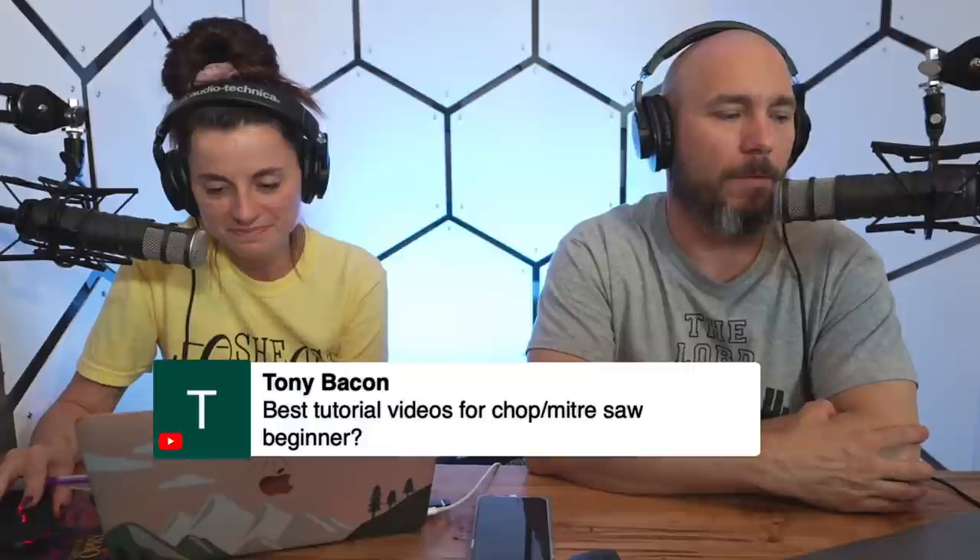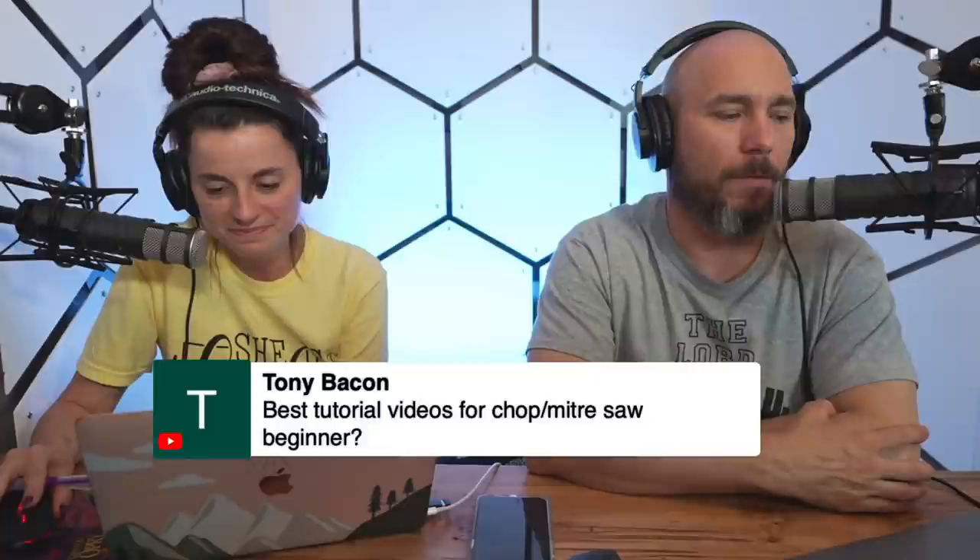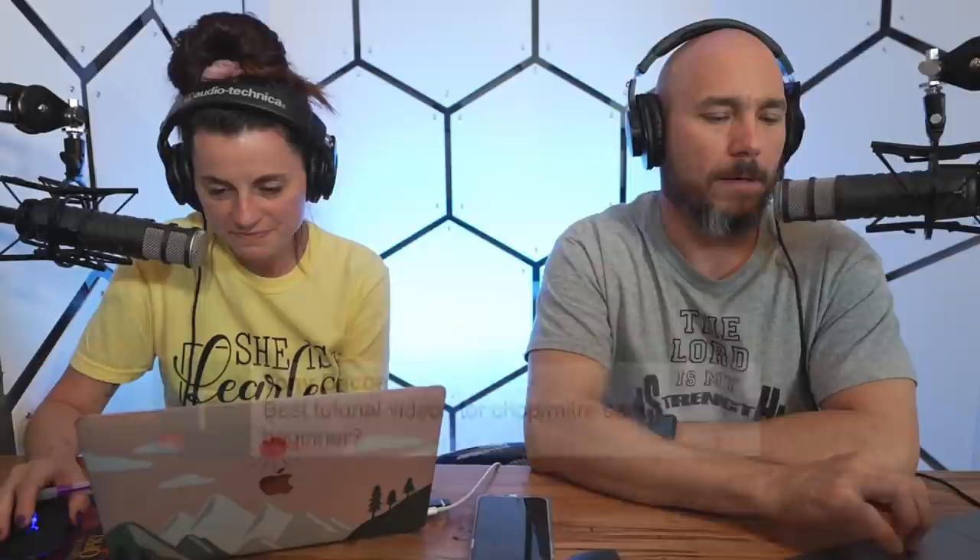Tony Bacon asks: best tutorial videos for a chop or miter saw beginner? Steve Ramsey — he's got one on that. Also look at Woodwork Web, I believe the channel is Colin Connect — he does a pretty good job with that too. Either Steve Ramsey or Colin Connect.